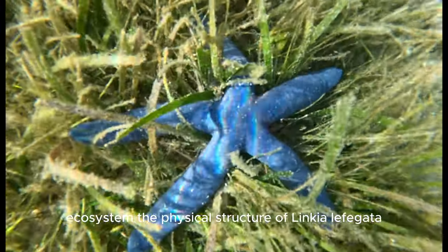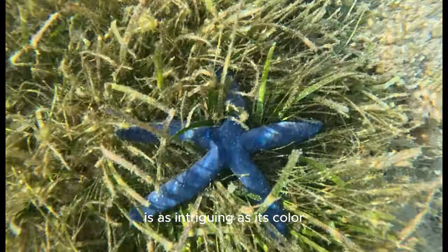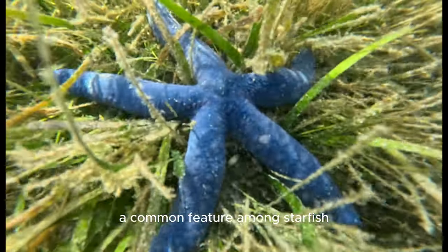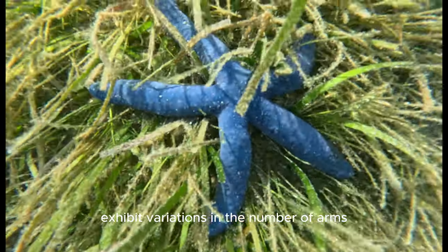The physical structure of Linckia laevigata is as intriguing as its color. Typically, it boasts a five-armed radial symmetry, a common feature among starfish, but it is known to occasionally exhibit variations in the number of arms.